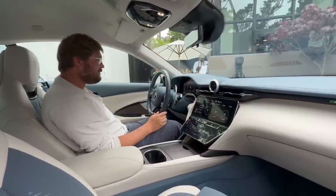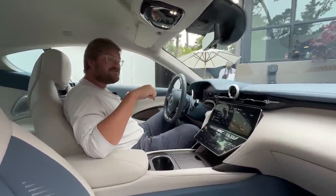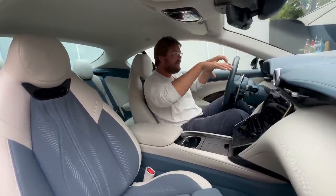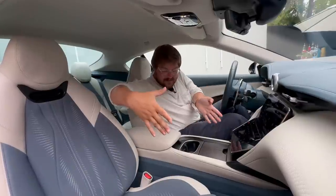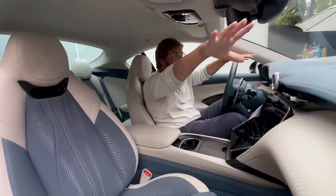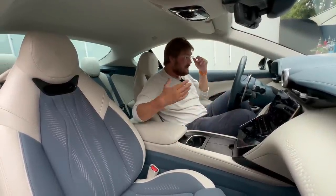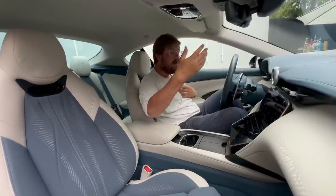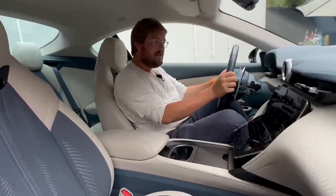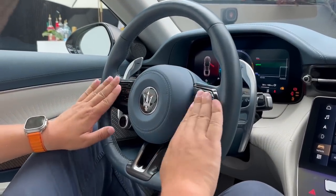The seats feel awesome and I can get really low, which is great because there's no battery pack underneath me. Most electric cars feel like you sit too high because the battery is under you, but here the battery is in the center console and up front. Steering wheel is a perfect size, really nice in the hands, with lots of buttons — though some feel a bit plasticky and rattly, which is expected on a pre-production car.